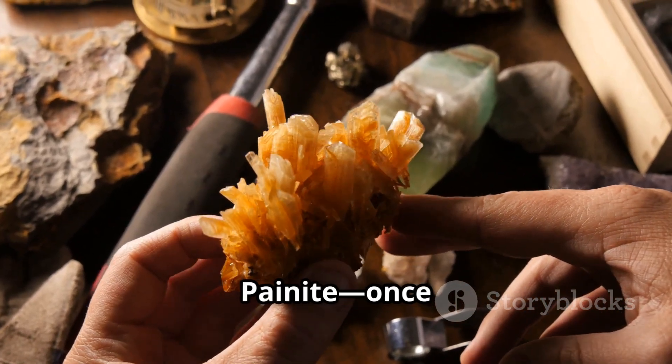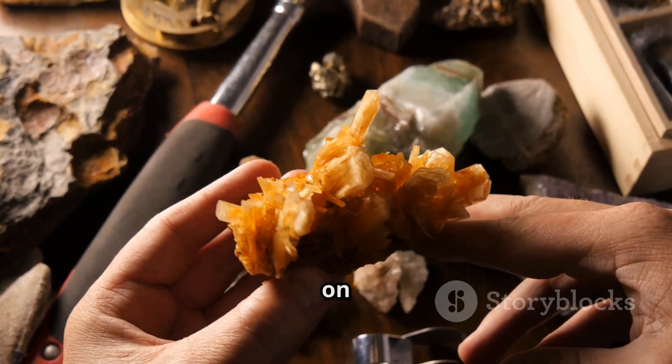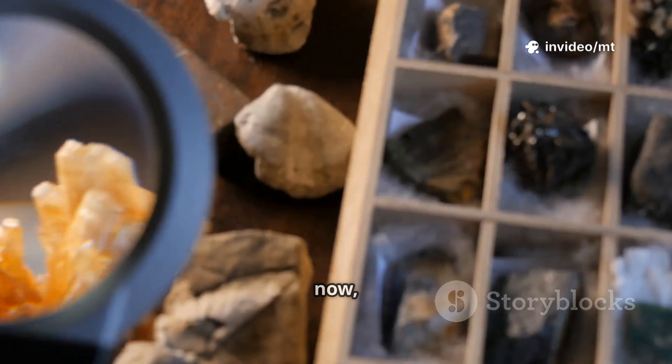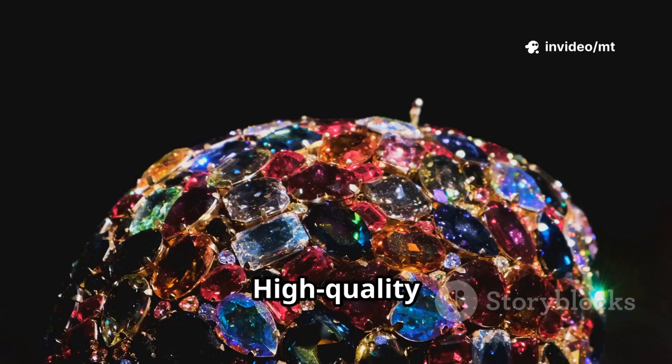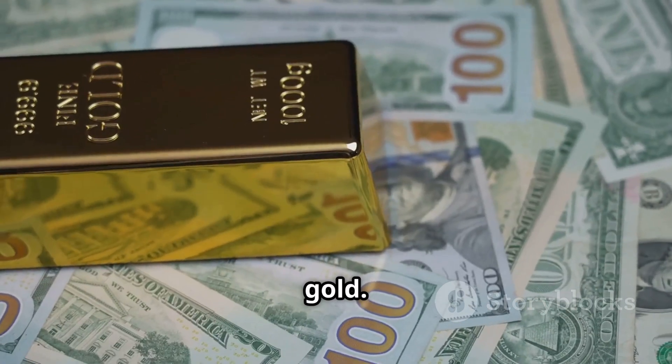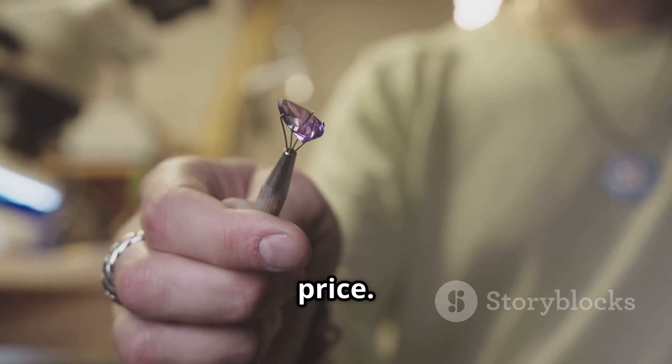At number 8, meet painite — once the rarest mineral on earth. For years only two crystals existed, and even now it's incredibly scarce. High quality painite can reach $60,000 per carat. That's a massive leap from gold. Rarity really does drive up the price.